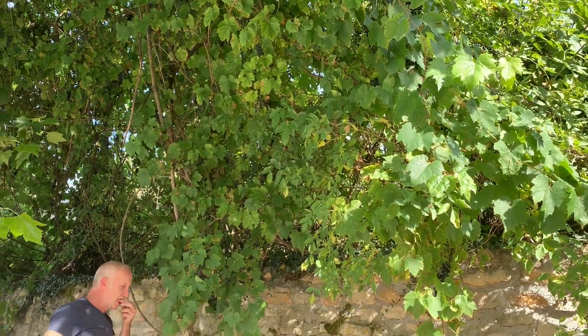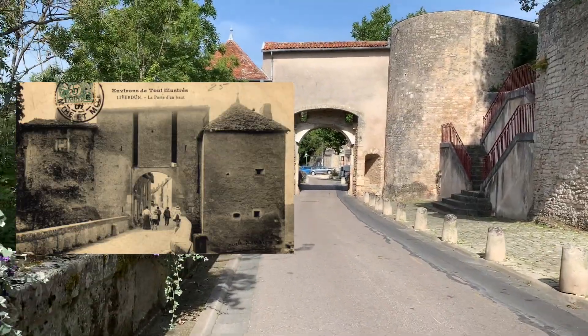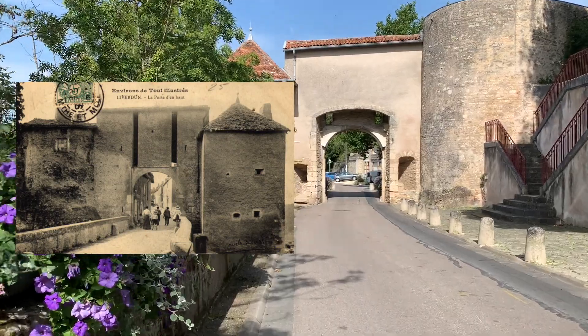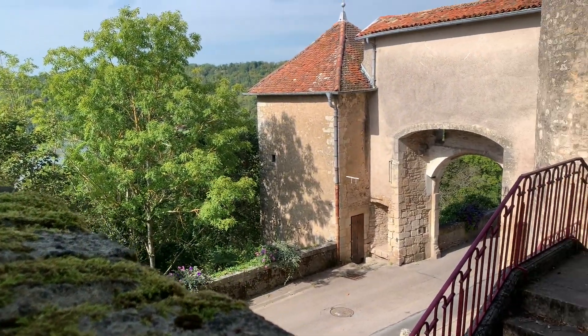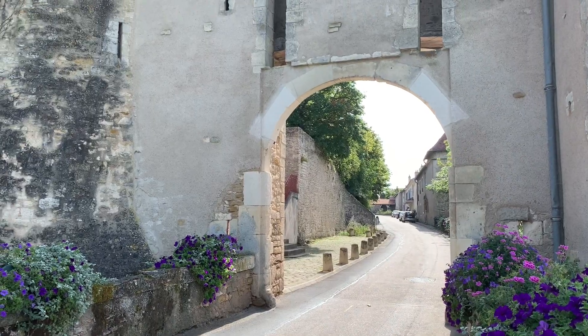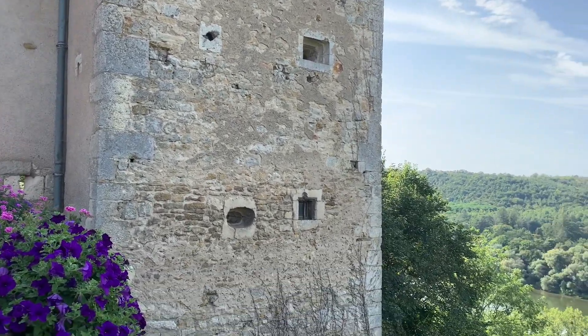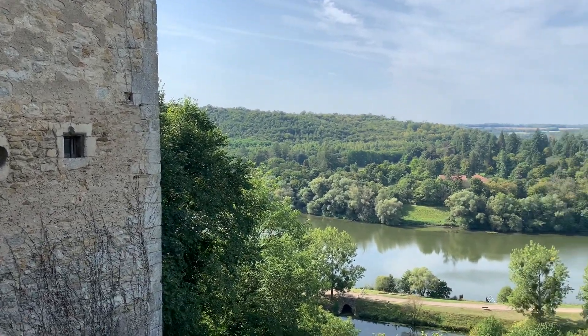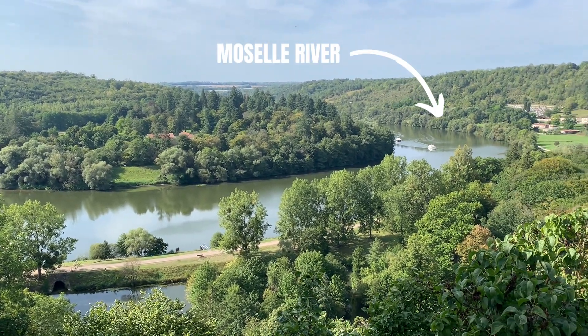In the 12th century, a Bishop of Toul took the fortress ruins and decided to rebuild the High Gate as a way to protect the north entrance, or upper town, of the city. The two towers surrounding it were added in the following two centuries. These two towers were used as a lookout point, as well as a refuge for the poor and as a prison. Today it's a fairly quiet area with some car traffic, along with this beautiful view of the Moselle River.